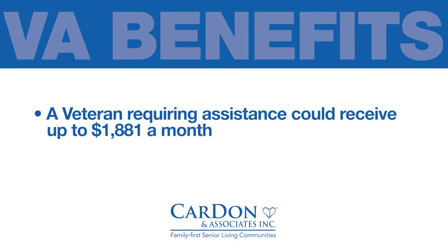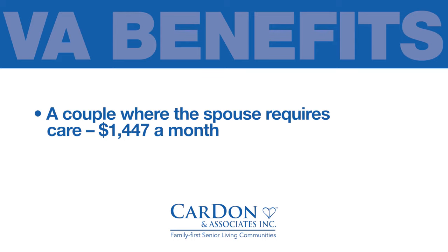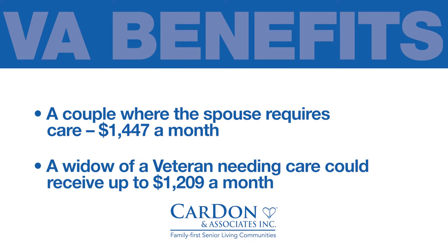Now, you're probably asking how much is the pension and how long does it take to receive? A veteran requiring assistance could receive up to $1,881 a month. A couple where the veteran requires assistance could receive up to $2,230 a month. A couple where the spouse requires care, $1,447 a month. And finally, a widow of a veteran needing care could receive up to $1,209 a month.